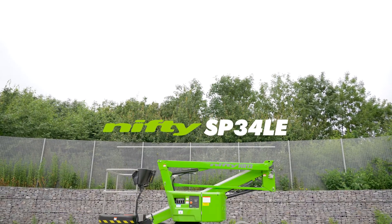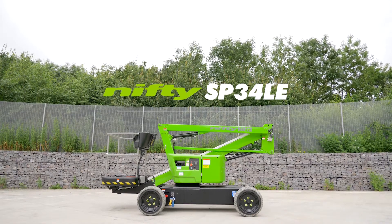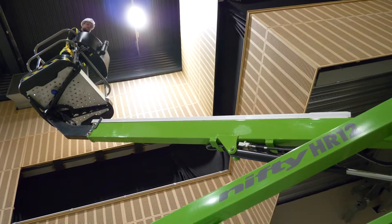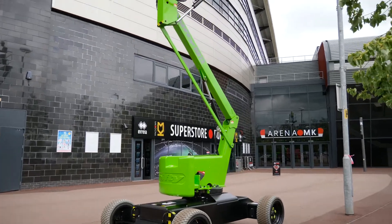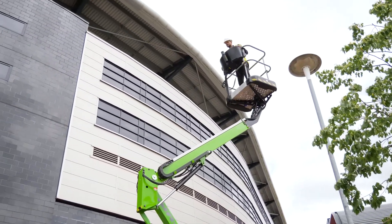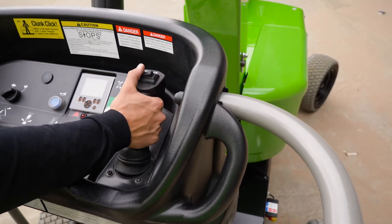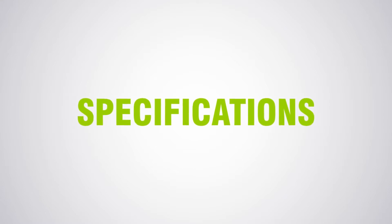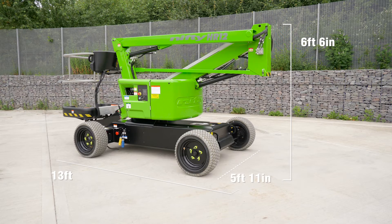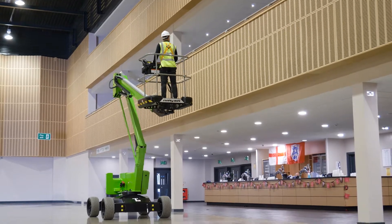This is the SP34LE, one of a new generation of all-electric self-propelled boom lifts from Nifty Lift. Its super-efficient battery power system and all-electric drive delivers clean, quiet operation from a maneuverable ultra-low weight chassis. The SP34LE's compact dimensions make it ideal for working in a wide range of environments, but it's particularly well suited to industrial locations such as factories and warehouses.